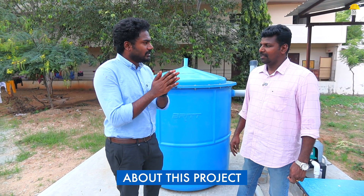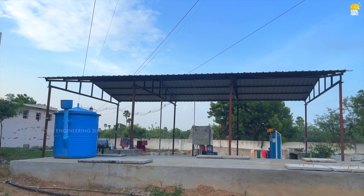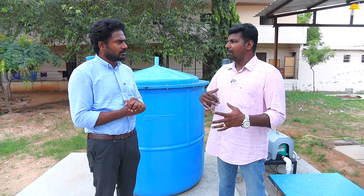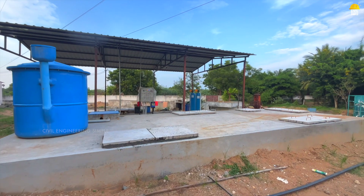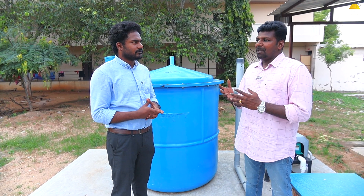This is a government company. We treat it using bacteria. There are 200 staff members. There is waste water including washing water, bathing water, kitchen water, and toilet water — all connected together. We can use the treated water from the tank.